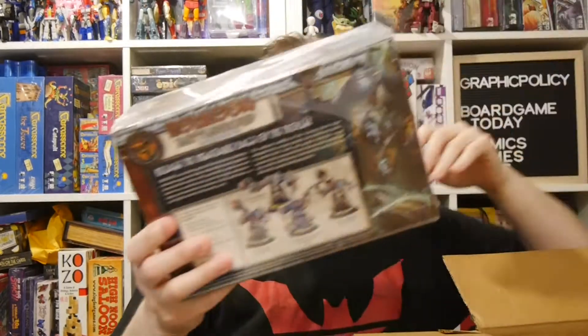Looks like this is a Trollbloods faction. So we've got Hordes Trollbloods — we got a battlegroup plastic miniatures box right here.